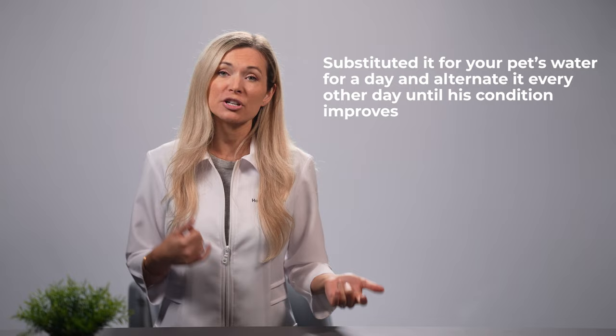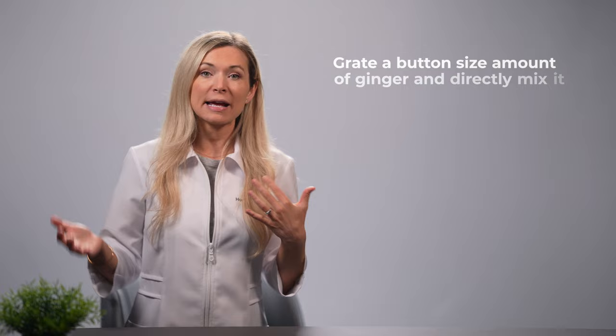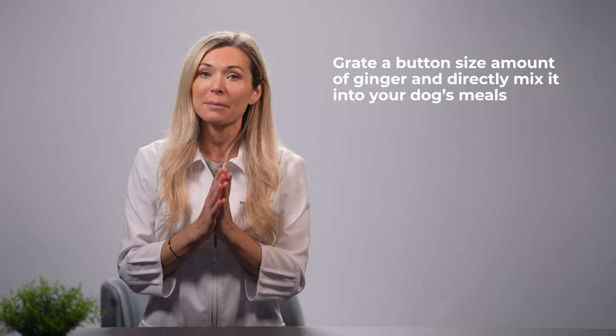Next, we have ginger. According to a study published in ACS Publications, ginger contains an antioxidant called zingerone, which inhibits toxic bacteria that causes diarrhea and also helps prevent the accumulation of fluid in the intestines. To use ginger to support your dog during HGE, grate a button-sized amount of ginger and directly mix it into your dog's meals. Remember to integrate it as thoroughly as you can, since pure ginger can be rather spicy for your precious pet.